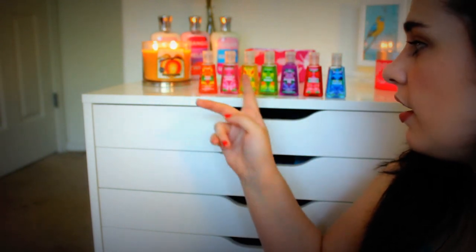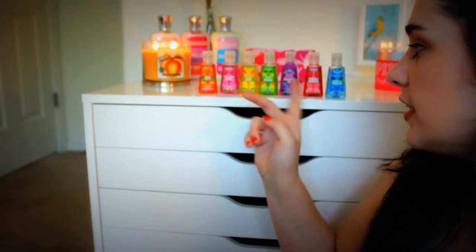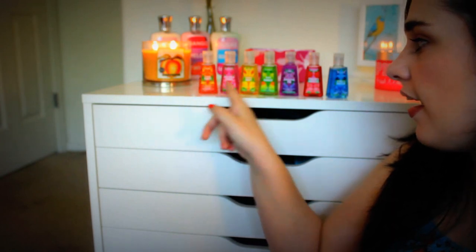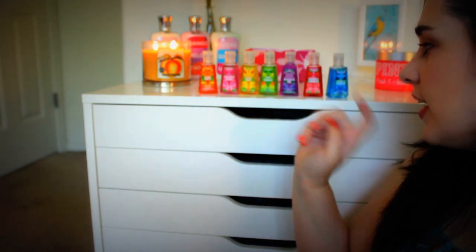So again, this is my lineup. I really suggest the Peach Poppy, the Pink Berry Citrus, the Lemon Daisy, and the Apple Mango — these are like A's and B's. And then these three are okay — like a C, a D, and a B minus.